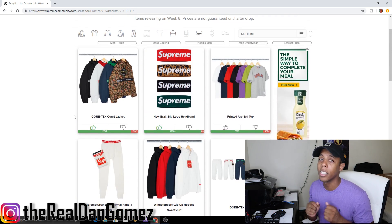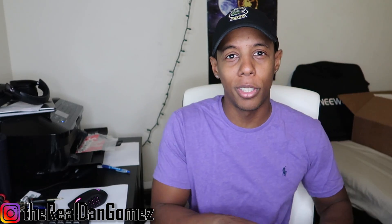I thought the fly trap hat was dropping this week — I guess they took it off the drop list because it's not actually dropping. I was really looking forward to that because it came in the same colorways as the Gore-Tex pieces, including the floral. I wanted the hat, the jacket, and the pants to put together an amazing fit. But apparently the hat's not dropping, which is fine — the week is still lit.